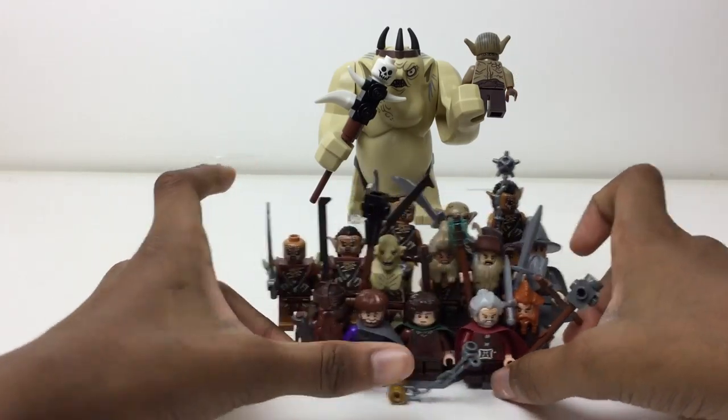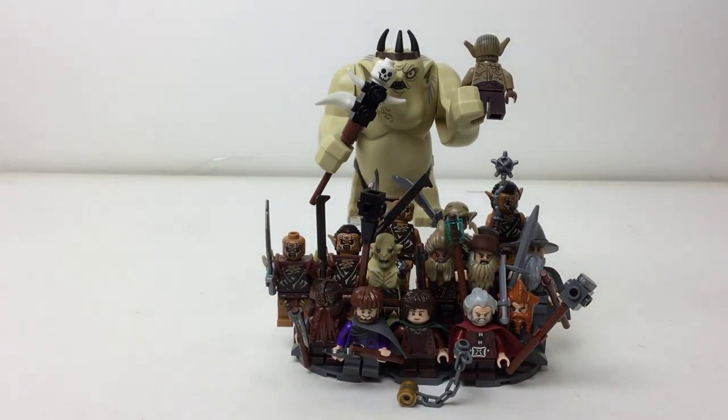I also have two goblin warriors, so that's 16, and then the goblin scribe makes 17. And if you include the goblin king, that's a total of 18 figures — including a big fig — so 18 figures overall.